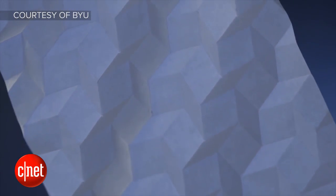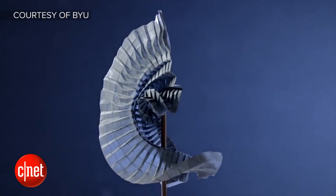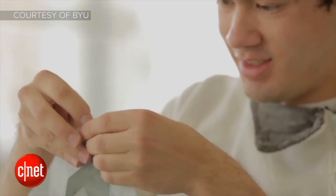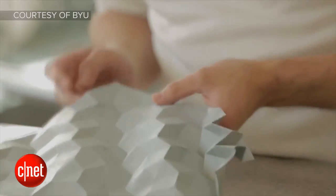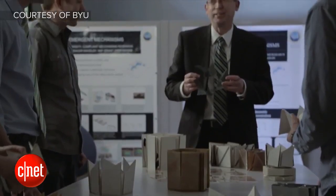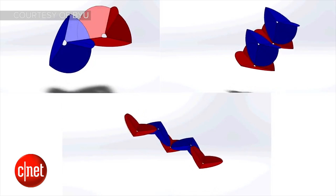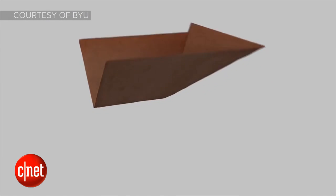Tell me about this origami solar cell business. Getting things into space, the biggest enemies are weight and size, because the amount of weight is used in fuel to get something up. So the smaller something can be, the better. Researchers at Brigham Young University and NASA's Jet Propulsion Laboratory have come up with a novel new way of folding solar cells based on the ancient Japanese art of origami, or paper folding. It's also based on the research of Japanese astrophysicist Koryo Miura, who came up with this technique, and they've expanded on it.